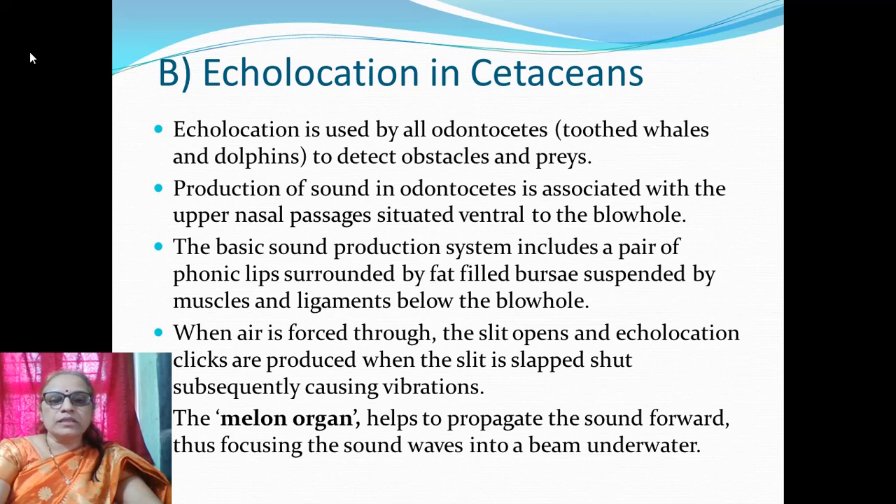The basic sound production system includes a pair of phonic lips surrounded by fat-filled bursts suspended by muscles and ligaments below the blowhole. Air is forced through the slit, which opens, and echolocation clicks are produced when the slits are slapped shut, causing vibrations. The melon organ helps to propagate the sound forward, focusing the sound wave into a beam underwater.